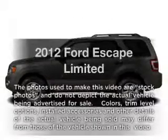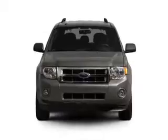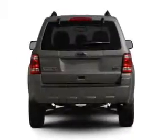Introducing the 2012 Ford Escape. Travel the roads in style and comfort in this great vehicle with a reliable six cylinder engine connected to a smooth shifting six speed automatic transmission.